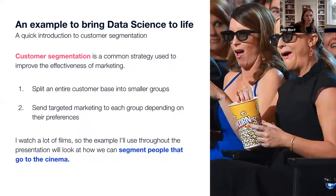Before I jump into what the three skills are, I thought I'd provide an example of a problem that data science can solve in practice, to bring the skills to life throughout the presentation. Customer segmentation is a common marketing problem where the main objective is to split an entire customer base into smaller groups that you can market to differently, depending on what they're interested in. I really like films, so the example centers around people who like going to the cinema — families, people who just like eating popcorn — all people you might want to attract, but the way you market to them would be completely different.